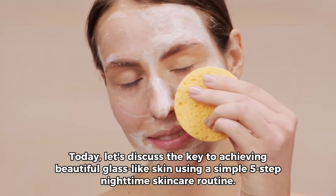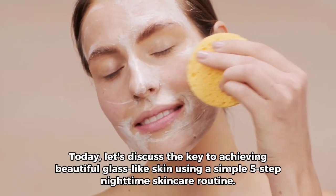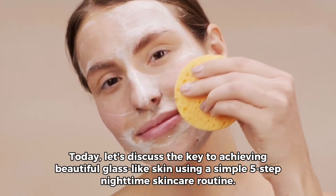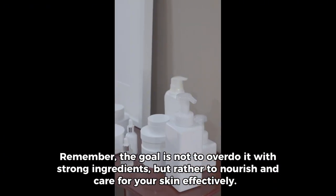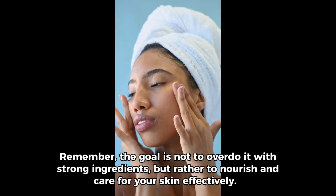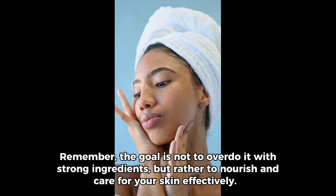Hi everyone! Today, let's discuss the key to achieving beautiful glass-like skin using a simple five-step nighttime skincare routine. Remember, the goal is not to overdo it with strong ingredients, but rather to nourish and care for your skin effectively.